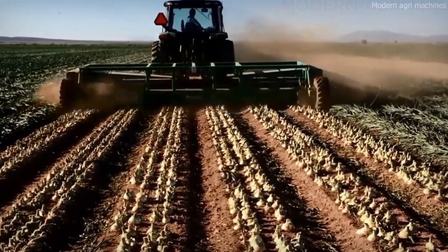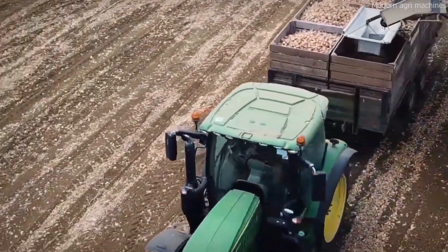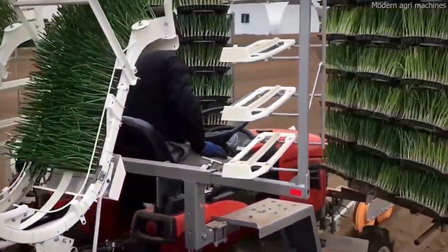Stick around as we uncover the cutting-edge technology, jaw-dropping machines, and farming secrets behind this billion-pound harvest. Let's dive in.